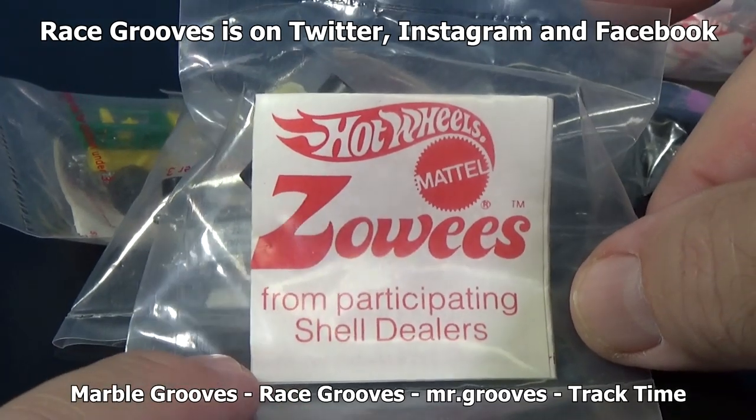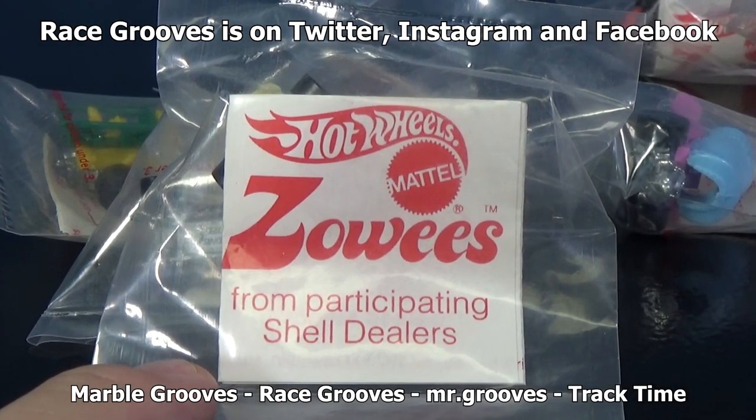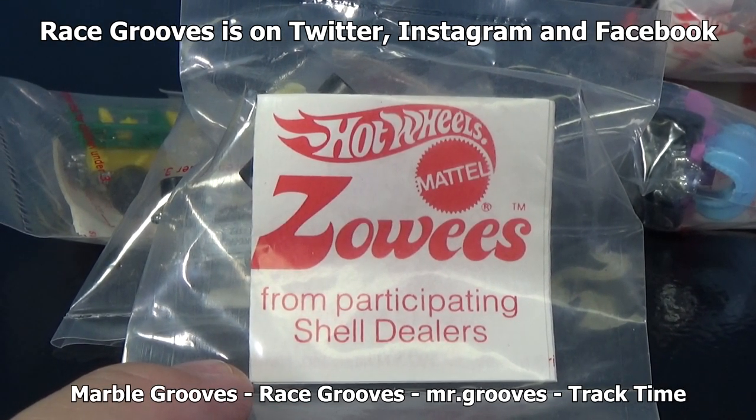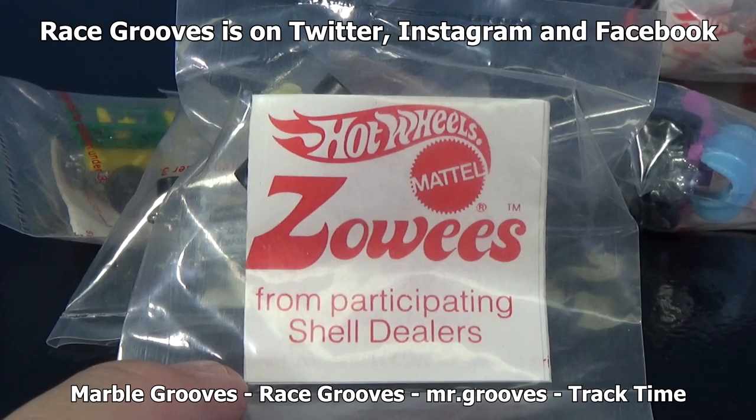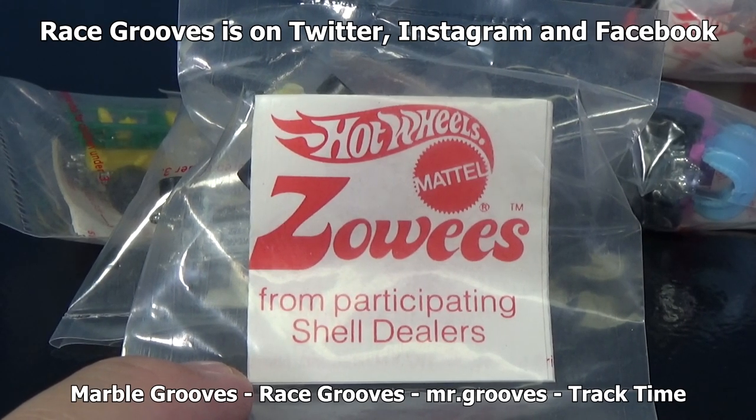This is called the Shell eight-car set because it was only available at Shell gas stations. And if you like old vintage cars, here's my Red Line playlist from Race Crews. Happy collecting. Bye-bye.